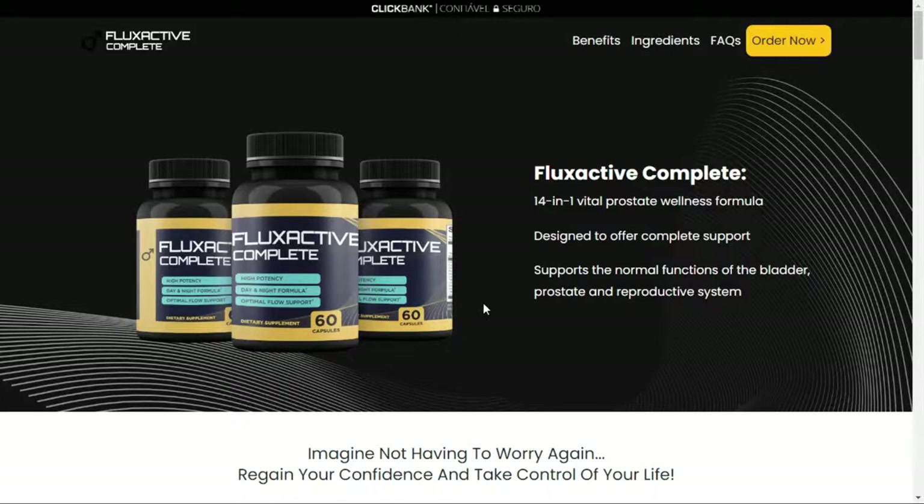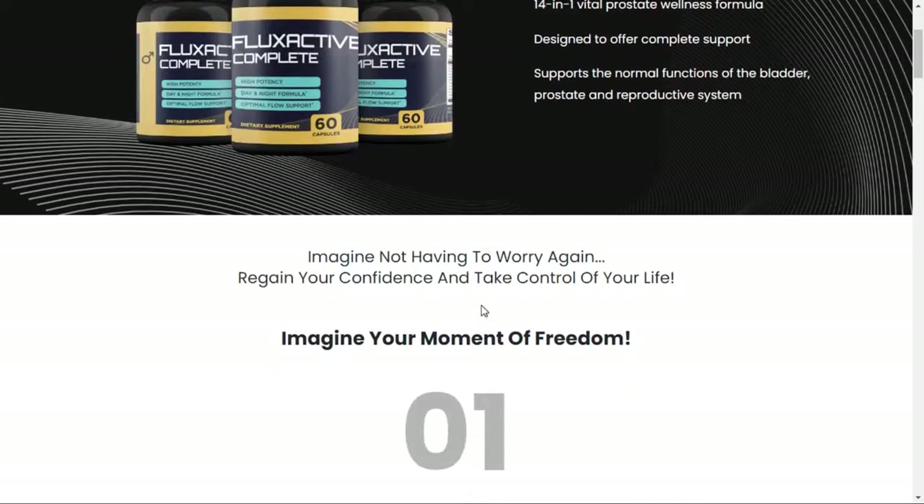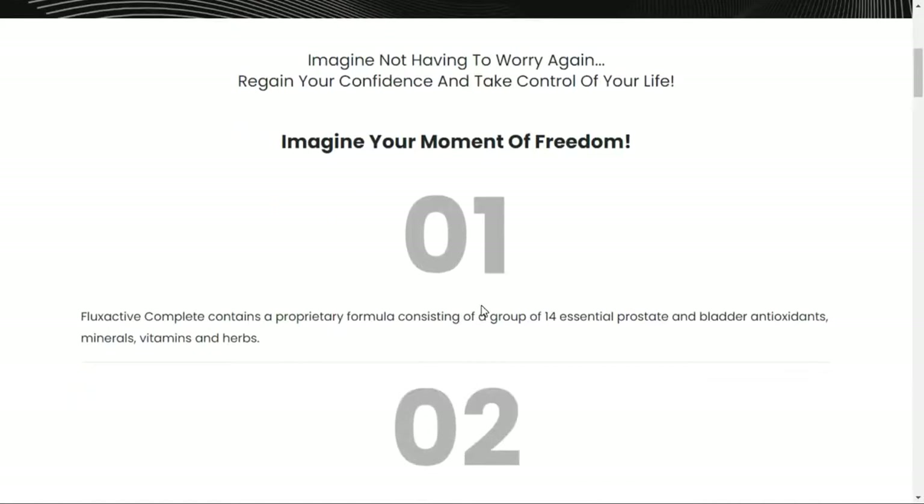Hi, my name is Max and today I'll tell you everything you need to know about Fluxactive before actually buying the product. I also have two really important alerts, so pay close attention to what I have to tell you.